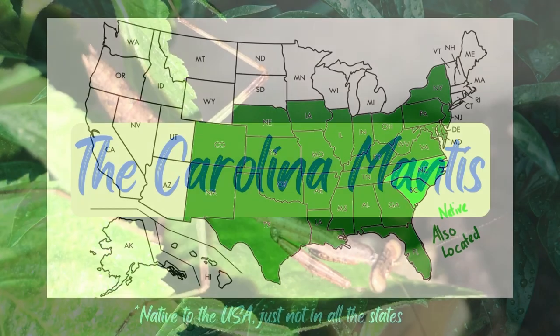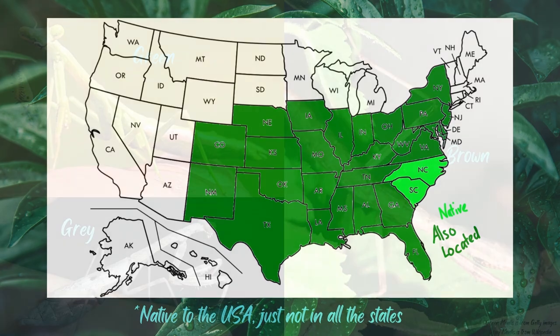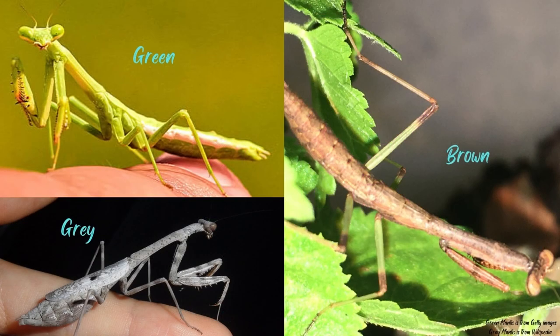The Carolina mantis range is mostly located around the east coast to the central plains. It was originally found in North and South Carolina, hence the name, and has now spread throughout most of the U.S. Note that species are not limited by state lines. The Carolina mantis can come in three main colors: green, gray, and brown.